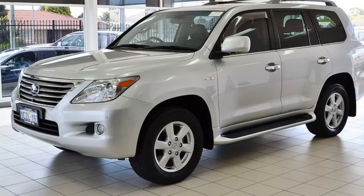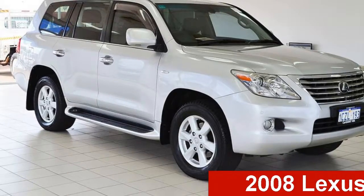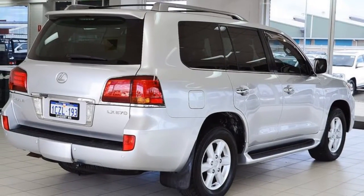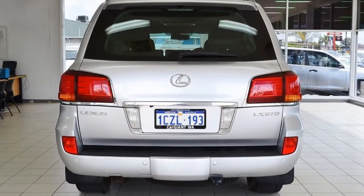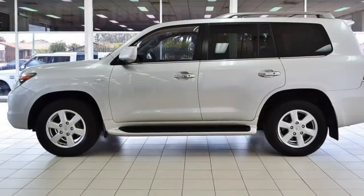Be the envy of your friends in this 2008 Lexus LX570. This LX570 has a reliable 5.7-litre engine and a smooth shifting automatic transmission. The attractive silver exterior is complemented by its stylish interior.